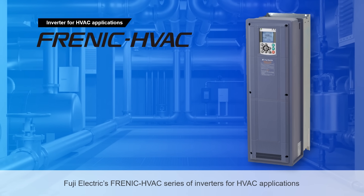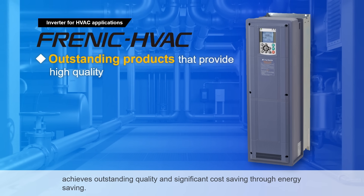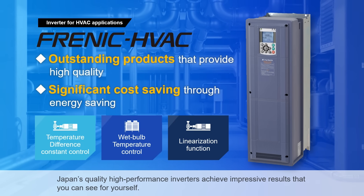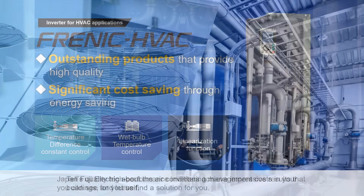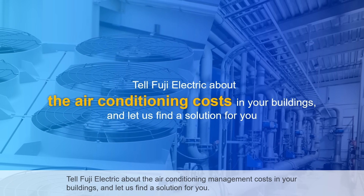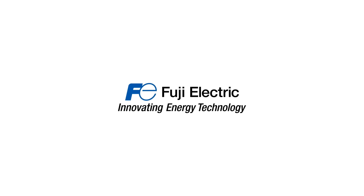Fuji Electric's Frenic HVAC series of inverters for HVAC applications achieves outstanding quality and significant cost saving through energy saving. Japan's quality high-performance inverters achieve impressive results that you can see for yourself. Tell Fuji Electric about the air conditioning management costs in your buildings and let us find a solution for you. Innovating energy technology — Fuji Electric.